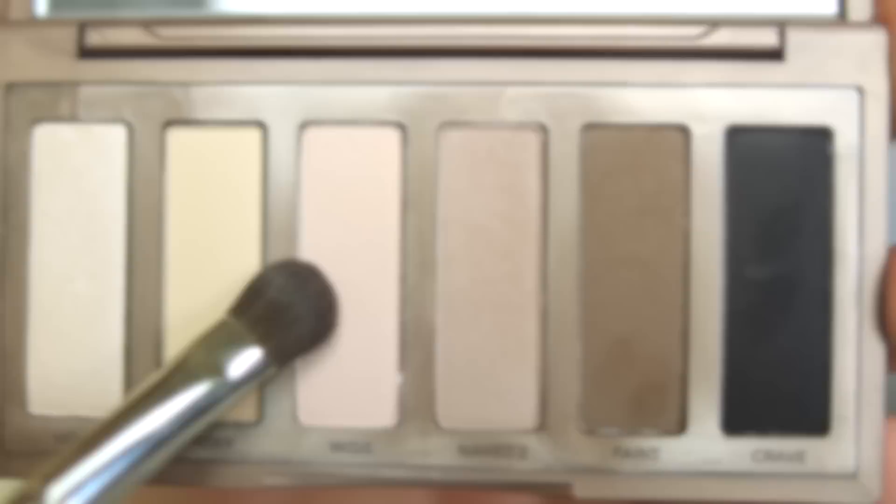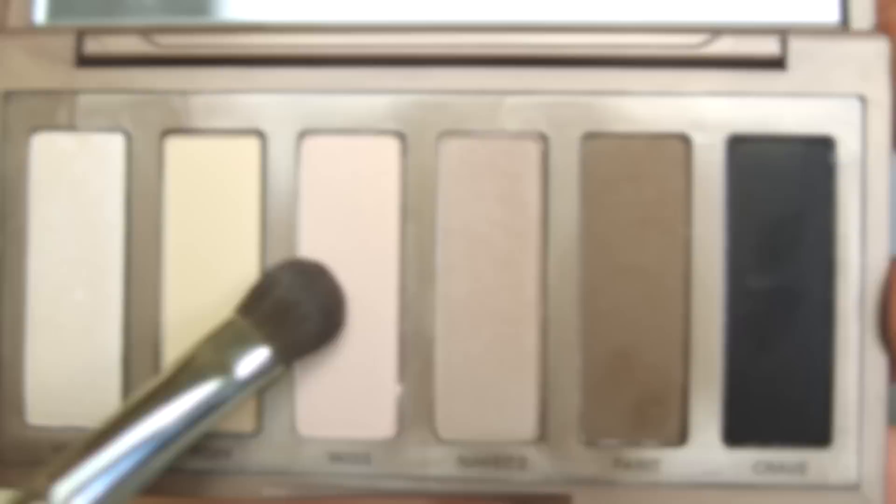For eyeshadow, I'm going to use Walk of Shame from the Naked Basics palette all over my lids. Then I'm going to use Naked 2 in the crease, which is a really nice natural-looking crease color that adds a little bit of definition but isn't too dramatic. Then I'm going to take a little bit of Venus on my finger and pat it right in the center of my lids, which just brings more light to your eyes and makes them look brighter and more awake.